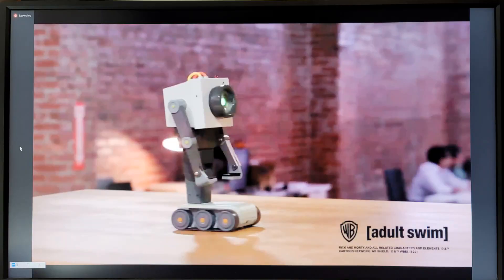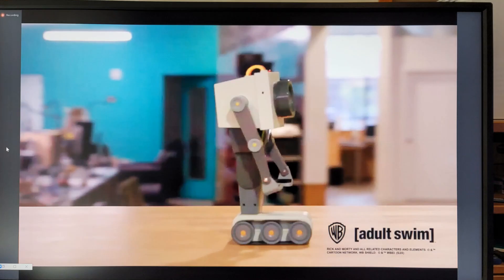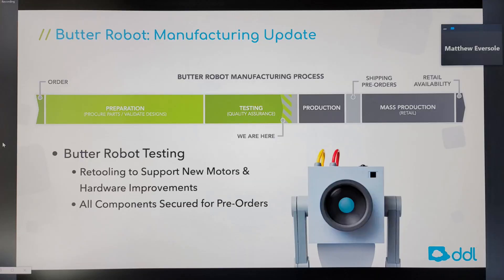Butter Robot is special — very different from Cosmo and Vector. You can have a more natural interaction, though you need a powerful processor to run AI on a robot. They showed pictures and a short video of the robot. Do not expect Butter Robot soon — they are still in the testing phase. They were talking fall of 2022 for Butter Robot, so about a year from now.